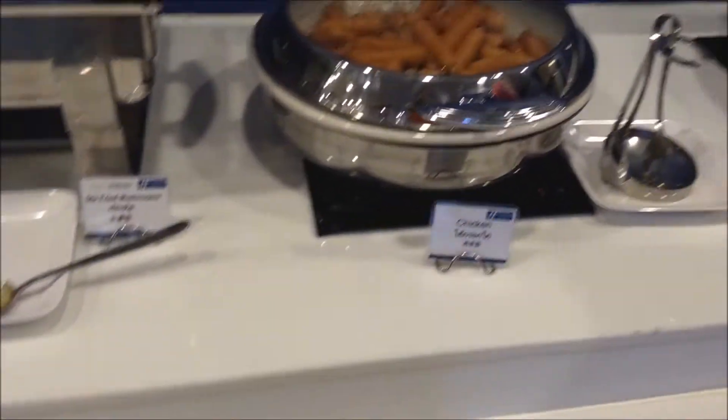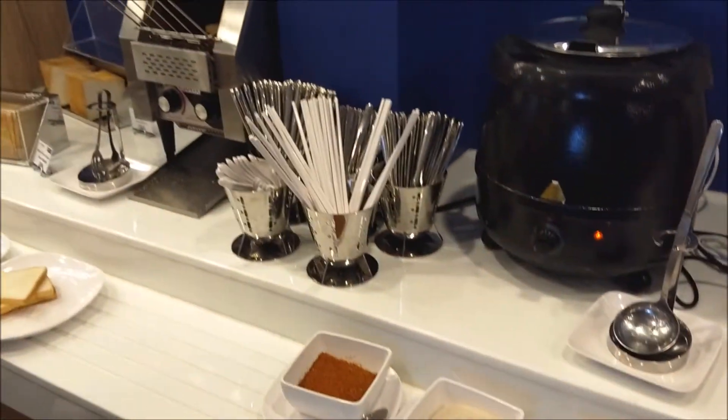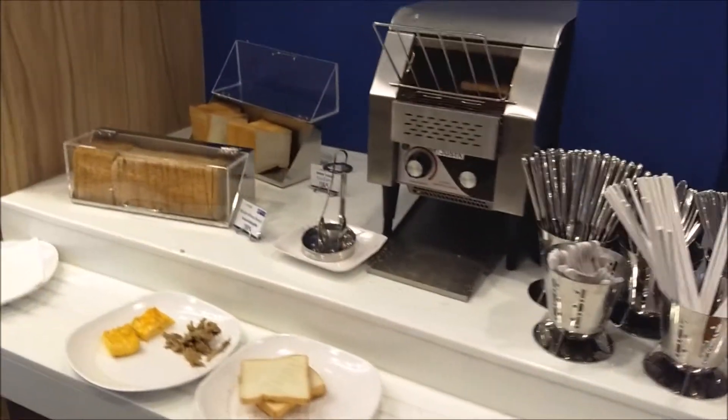And then this is the cooked food. There are different things — there are meats, some fried stir-fried vegetables, and there's the usual congee.